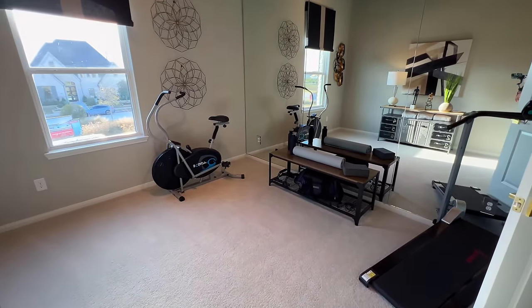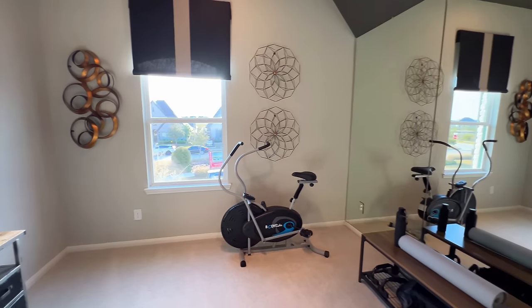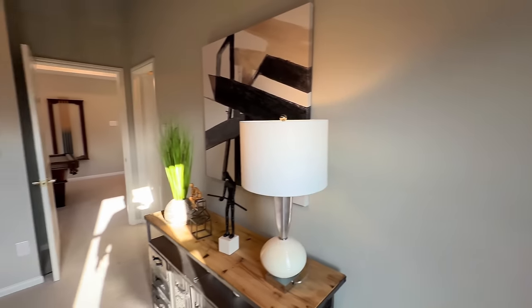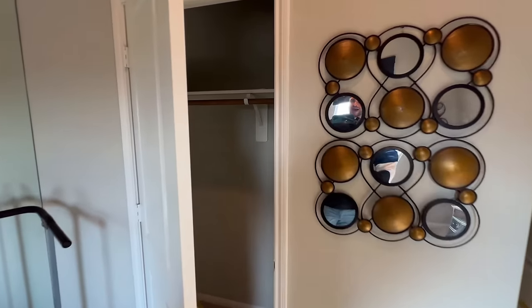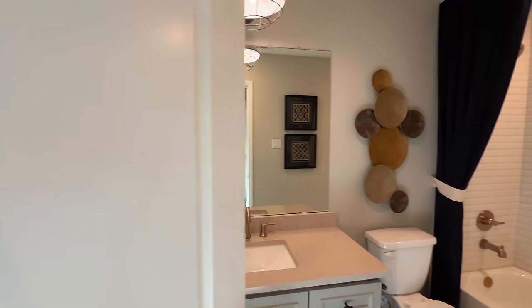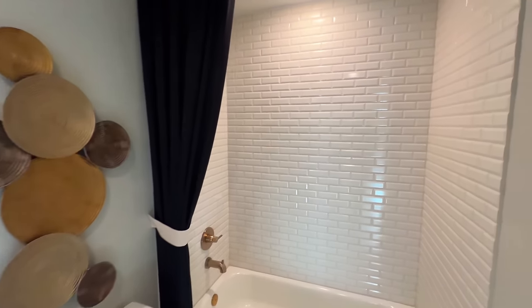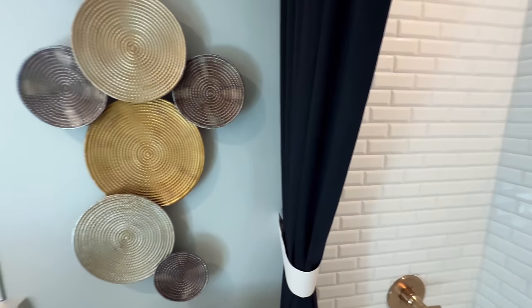Let's go into this bedroom — wow, you've got plenty of space. There's a mirror right there if you wanted to utilize this as a gym, but you definitely have plenty of room. It has its own closet, so most folks would probably just use this as a bedroom depending on what needs you have.